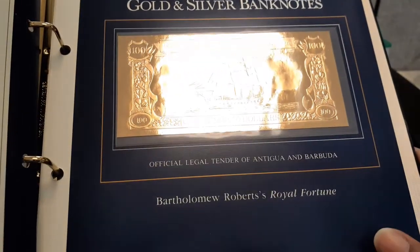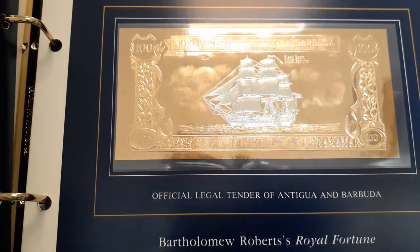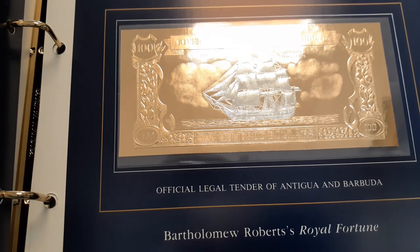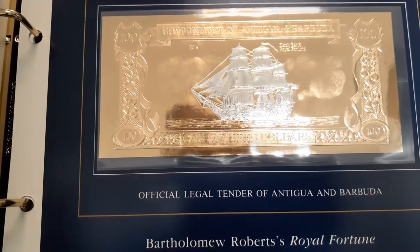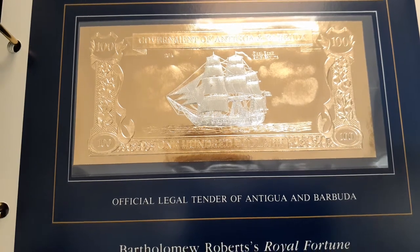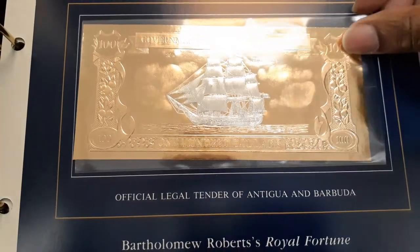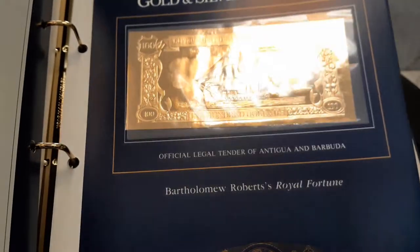This one is Bartholomew Roberts' Royal Fortune — another beauty. If anyone in the community thinks these are of any value, please leave me a note. If they do have value, once I get used to uploading more stuff to YouTube, maybe I could offer some of these as a giveaway. I'm not too attached to them. This could be a nice giveaway collection for someone — a future prospect.